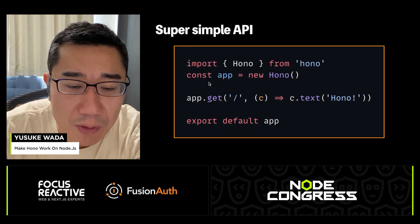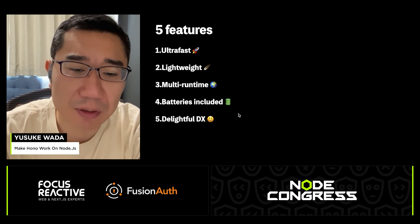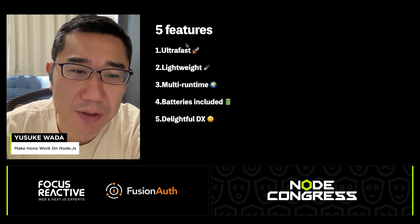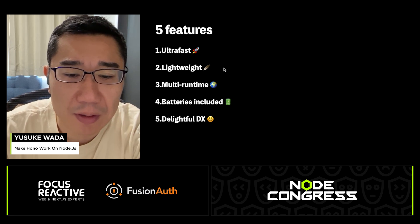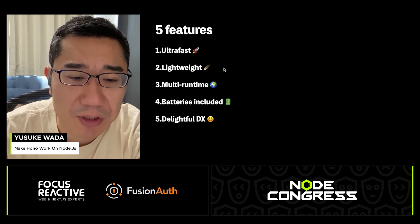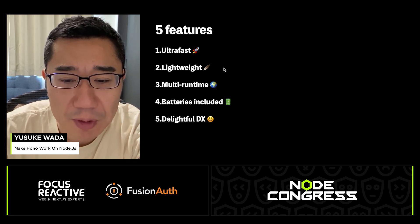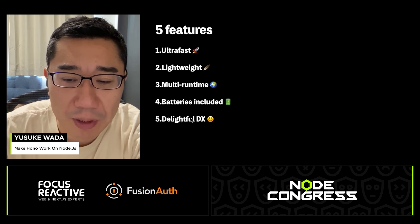Here's a Hello World web application using HONO — only 4 lines, and the API is super simple. HONO has 5 key features: it's very fast, the bundle size is small, it works across multiple runtimes, you can add many features easily using middleware, and HONO supports TypeScript as first class, providing a great developer experience.